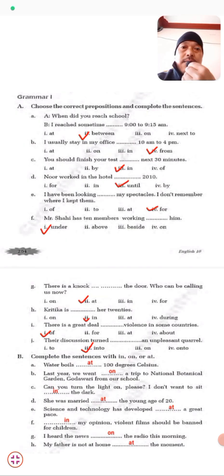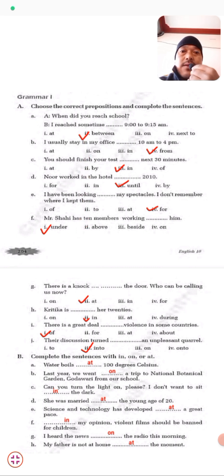Now we have the Grammar part. The first exercise: Choose the correct preposition and complete the sentences. The first one — A: When did you read school? B: I read from 9 to 9:50 AM. So here, 'between' is the right preposition — we use 'between 9 to 9:50 AM.' Next, B: I usually stay in my office from 10 AM to 4 PM.